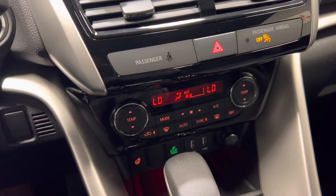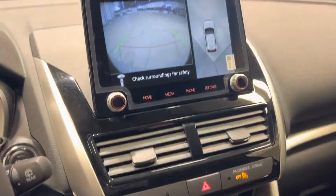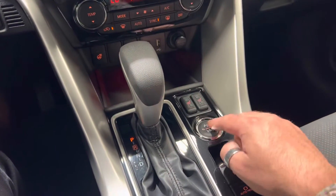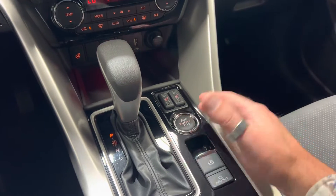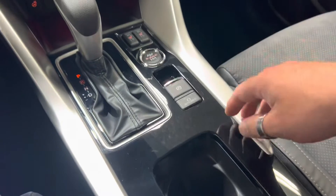Down here you've got your dual climate control, eco mode, heated steering wheel, and USB plugins. This vehicle is also compatible with Apple CarPlay and Android Auto. You've got heated seats, super all-wheel control, and you can actually change the drive modes while driving — normal, gravel, and snow mode. You've also got your electric park brake.